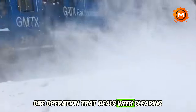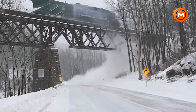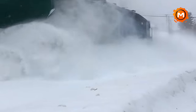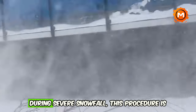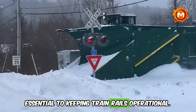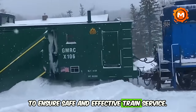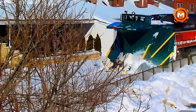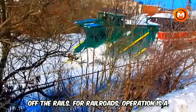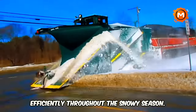One operation that deals with clearing snow off railroads is the GMRC Plow Extra, which is especially important after large snowfalls. During severe snowfall, this procedure is essential to keeping train rails operational. To ensure safe and effective train service, the GMRC Plow Extra uses specialized equipment to remove snow off the rails — a crucial component of winter maintenance, keeping train services operating efficiently throughout the snowy season.